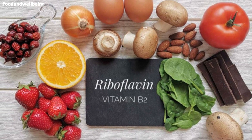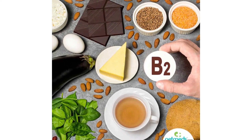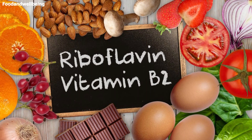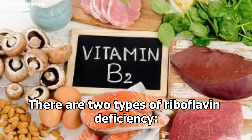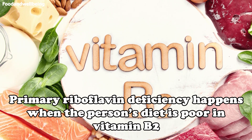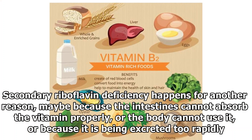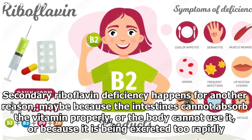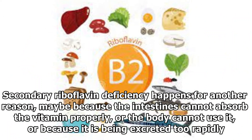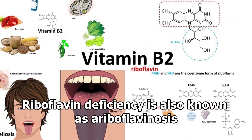Vitamin B2 deficiency is a significant risk when diet is poor, because the human body excretes the vitamin continuously so it is not stored. A person who has a B2 deficiency normally lacks other vitamins too. There are two types of riboflavin deficiency. Primary riboflavin deficiency happens when the person's diet is poor in vitamin B2. Secondary riboflavin deficiency happens for another reason — perhaps because the intestines cannot absorb the vitamin properly, the body cannot use it, or it is excreted too rapidly. Riboflavin deficiency is also known as ariboflavinosis.